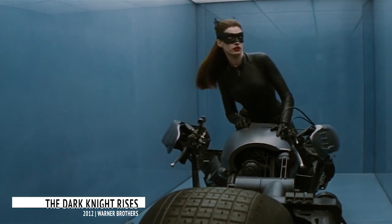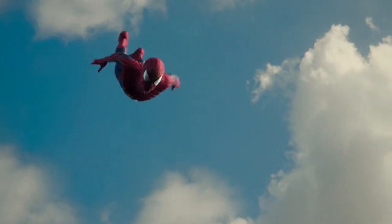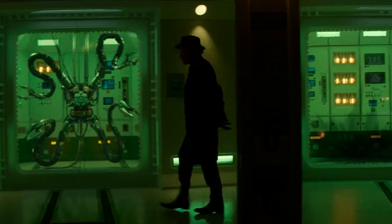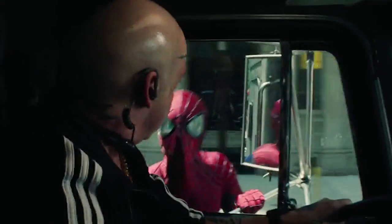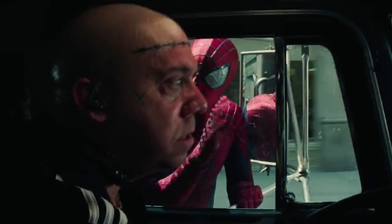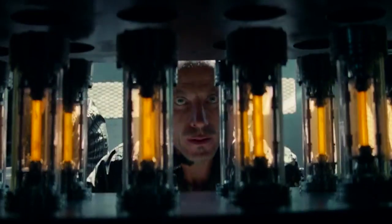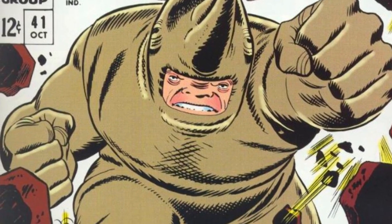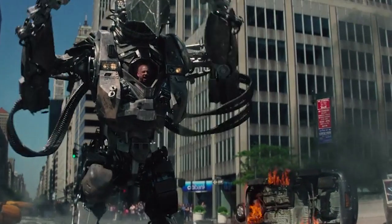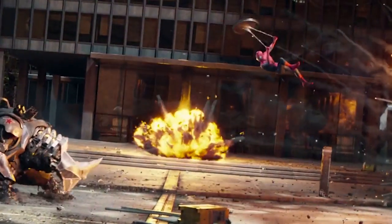Rhino. Sometimes comic book movies tweak a costume slightly, and sometimes they just go in a completely different direction. That was the case with the villain Rhino in the 2014 film The Amazing Spider-Man 2. The Spider-Man movies have burned through a lot of Spidey's classic foes by now, but Rhino is probably the most different in his big screen debut. In the comics, Rhino is powered by mutagenic chemicals and gamma radiation, giving him super strength and durability, and he wears an impenetrable Rhino-themed suit. But in the movie, he's more of an ordinary guy controlling a Rhino-themed robot, similar to the Ultimate Spider-Man version of the character, and he's still no match for Peter Parker.